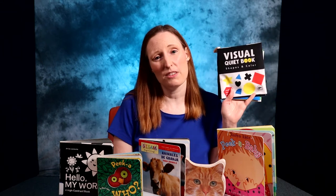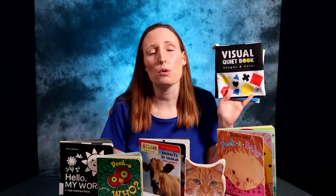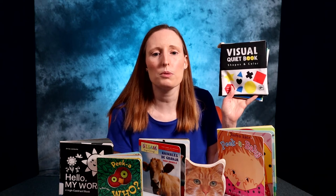High contrast books are especially appropriate for newborns. At birth, babies cannot see very far away, differentiate colors, or control their eye movements well. The bold patterns and high contrast in this type of book will help stimulate their vision development. Babies learn through their senses — the more senses involved, the more the learning.